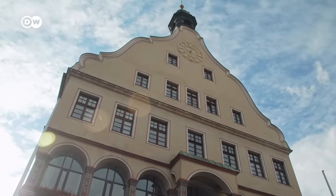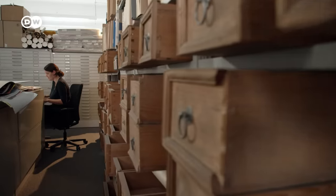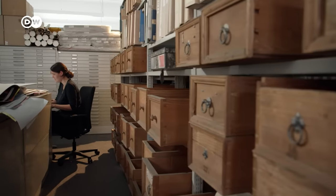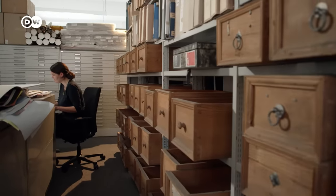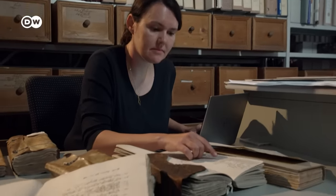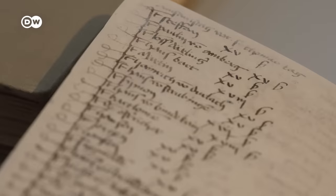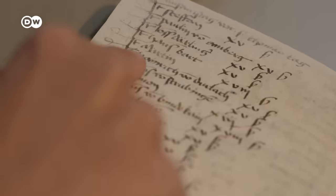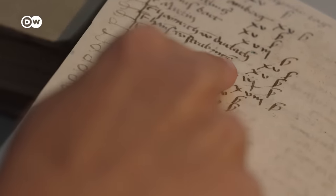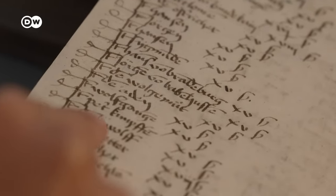The Municipal Archive in Ulm holds a special piece of evidence that may answer that question. Anne-Christine Brehm has spent six years studying the medieval account books of the Ulm Minster — a treasure trove of information about the movements of builders at the time. It tells us where the stonemasons came from: here is Heinrich from Durlach, paid 15 shillings; Hans from Straubing, who also gets 15 shillings.